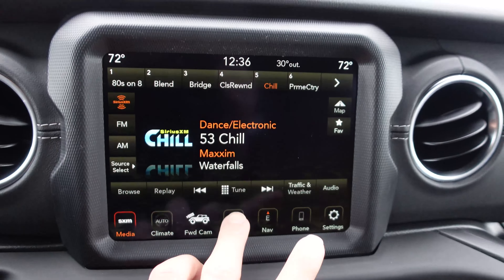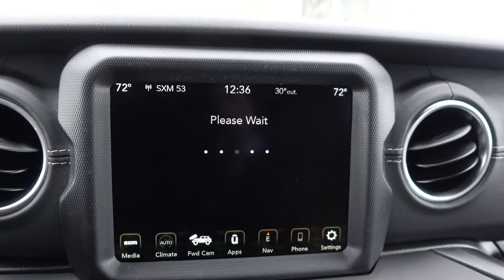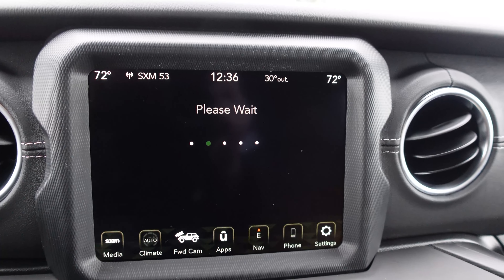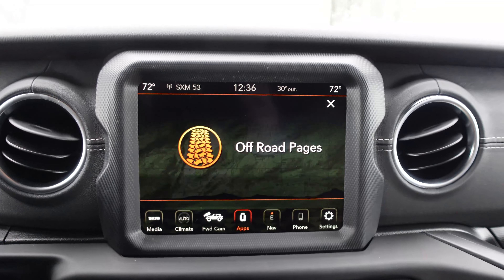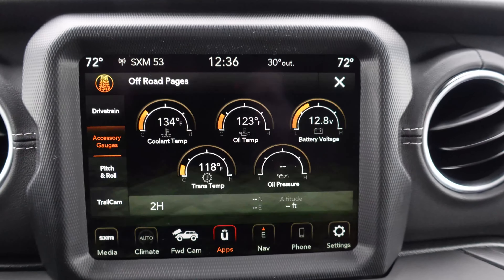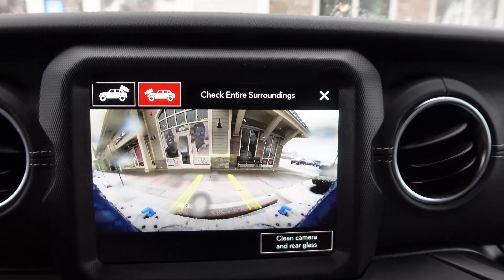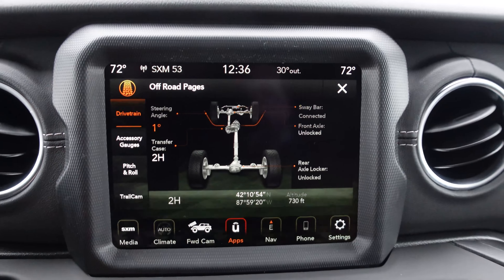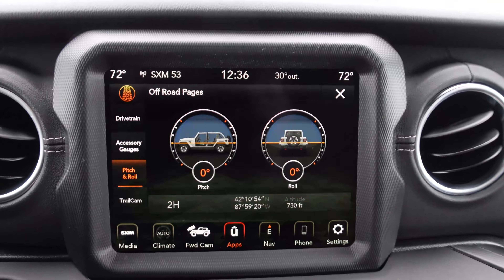I could climb that curb with this thing. Where are the off-road pages? This is really cool — provides a lot of data. It does take a bit to load; I've noticed that on Jeeps and SRT products. Here we go — we've got all sorts of things: trail cam, drivetrain info, transfer case position, steering angles, pitch and roll. It's really cool.